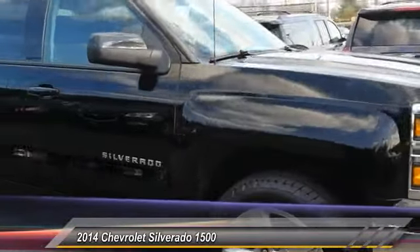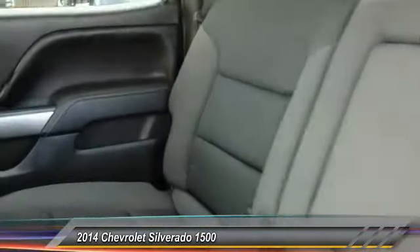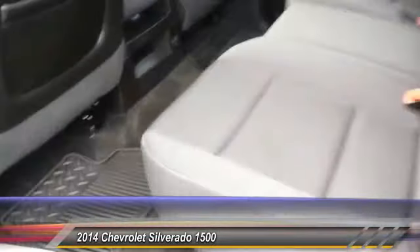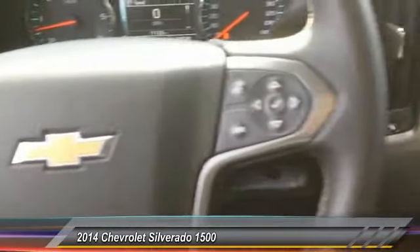Here are some of this vehicle's great options: anti-lock braking system, traction control, stability control, steering wheel audio control, air conditioning, adjustable steering wheel, power steering, driver airbag, aluminum wheels, and cruise control. Come see the car for yourself.